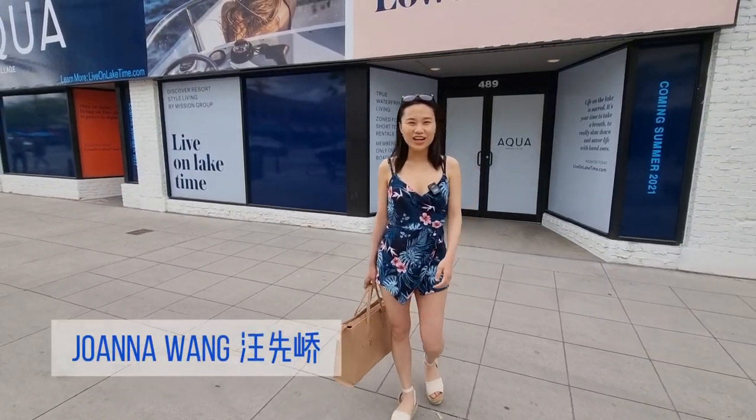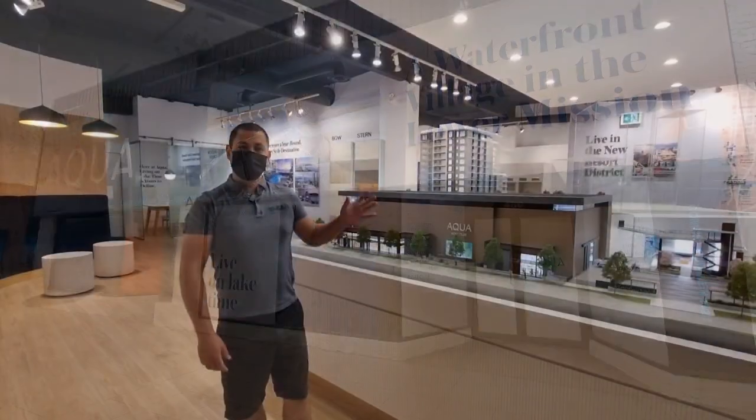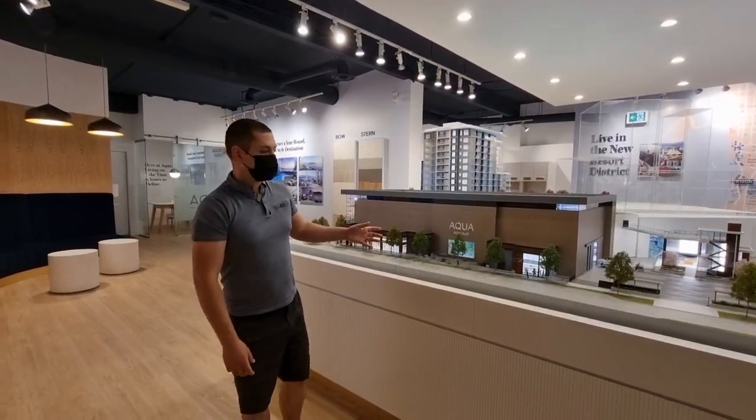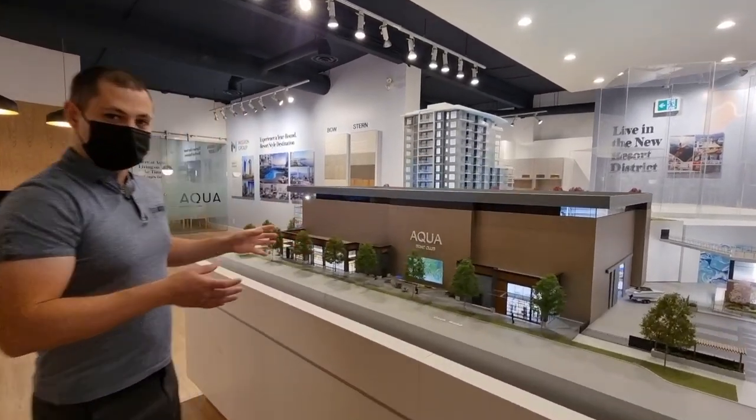Hey, I'm Joanna. Let's take a look at the Aqua Waterfront Village showroom today. We're in the Aqua showroom right now — this is the two-scale model of what's going to be coming in for Aqua Lakefront Resort Community.